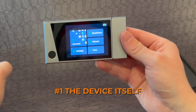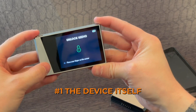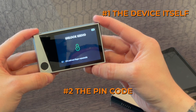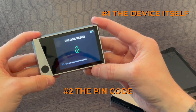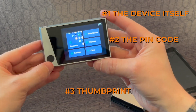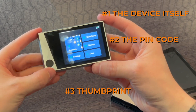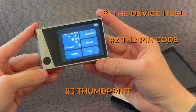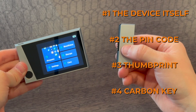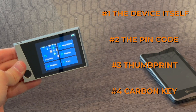The four factors are: number one, the device itself; number two, a four to eight digit pin code that you set on the device; number three, the fingerprint authenticator — unique to you, and you can program multiple people's thumbprints so multiple users can share the device; and number four, the carbon key. You only need three out of four to send and receive transactions, which is very unique and secure.